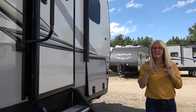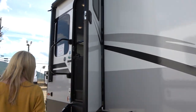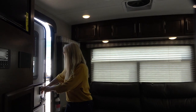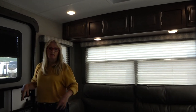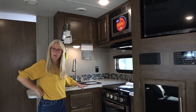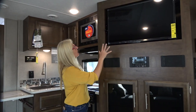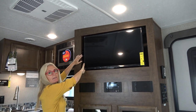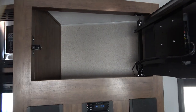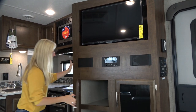Now we're going to go inside — I like to go in through the back because that's basically the main living area. I'm not in love with the kitchen, but kitchen just depends on you. Over here we've got a TV, and it does have storage space back there. You've got your sound system and then some more storage — quite a bit, actually.